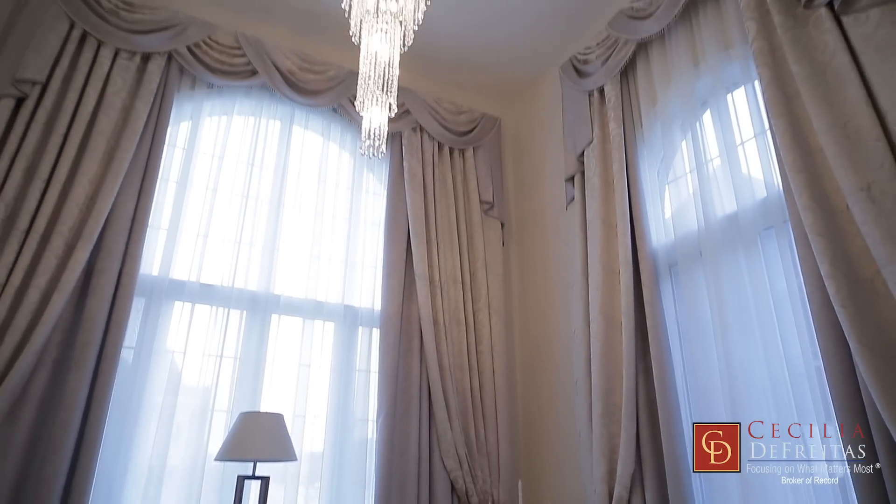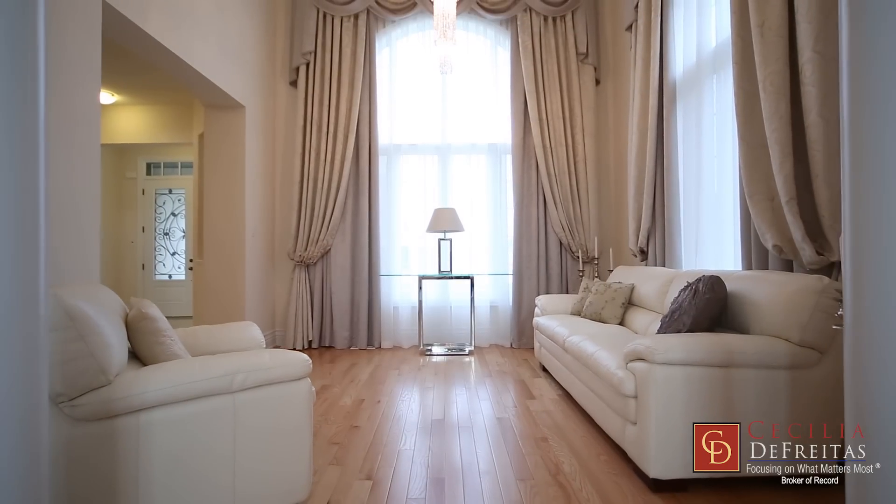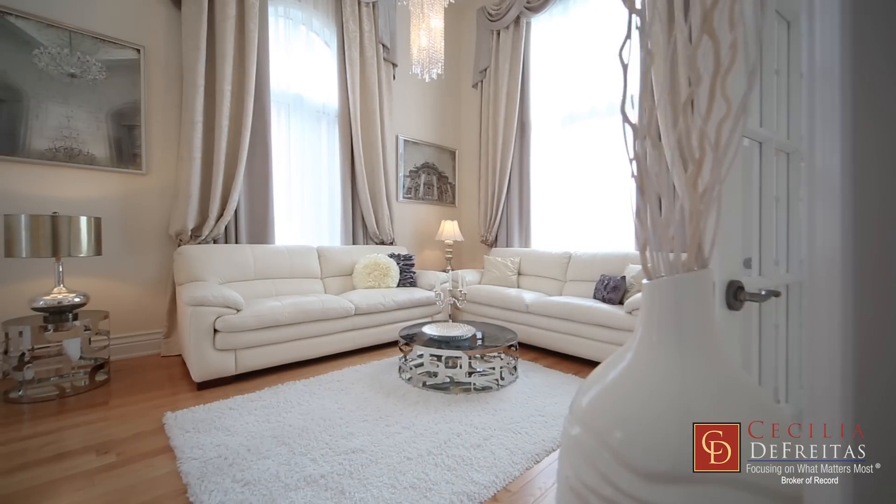The incredible light and airy character of the double-height living area enhances its spacious look.